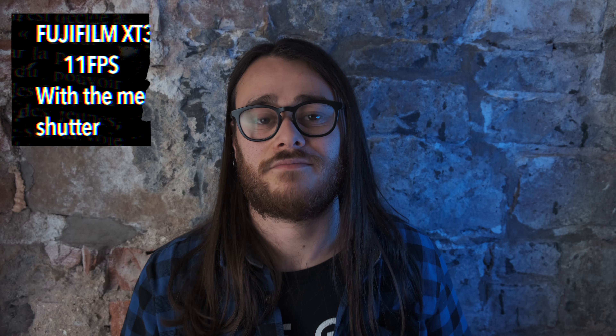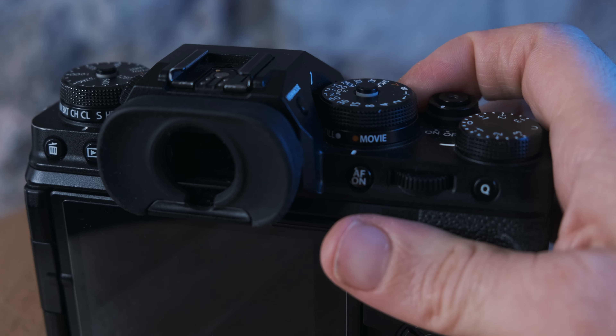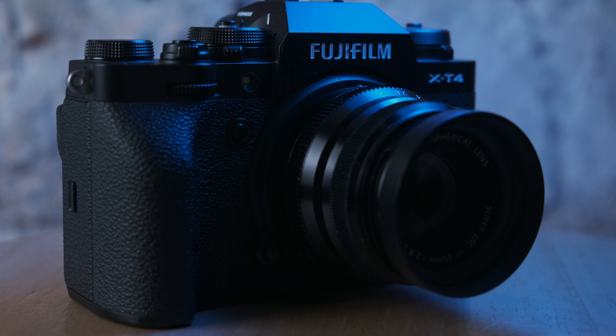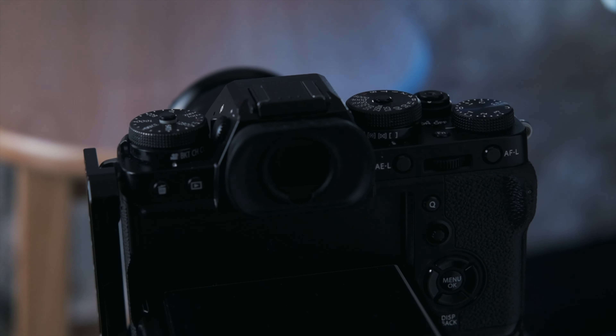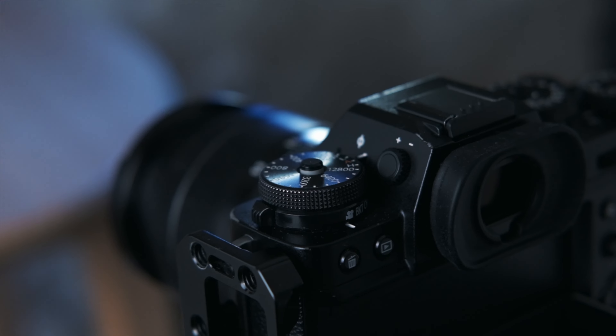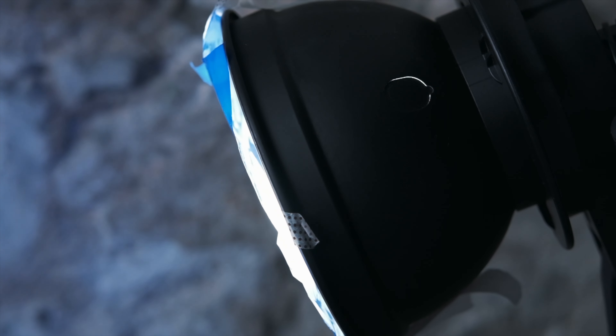Other differences: for photography, the XT4 shoots at 15 frames per second versus 11 on the XT3 — not a huge deal unless you shoot sports or wildlife, since most FUJIFILM shooters tend toward street photography. The XT4 also has a dedicated switch and separate menu for video, keeping video settings separate from photo settings — a lifesaver for video shooters. And the XT4 can shoot at 240 frames per second versus 120 on the XT3, though I rarely use slow motion for client work since the quality isn't quite the same.